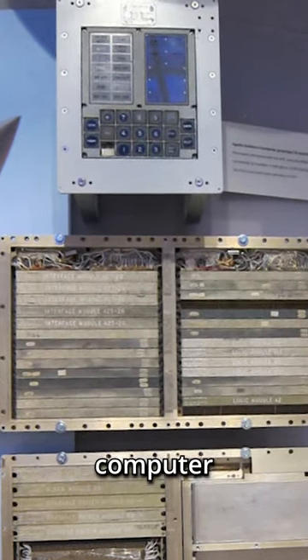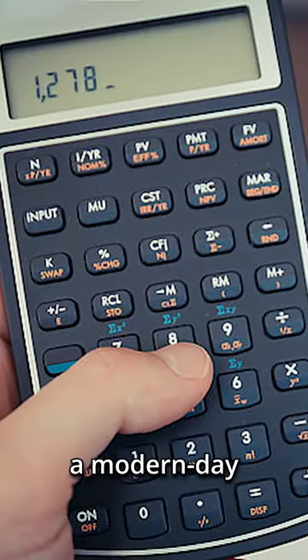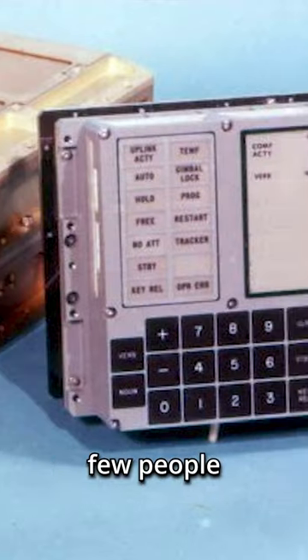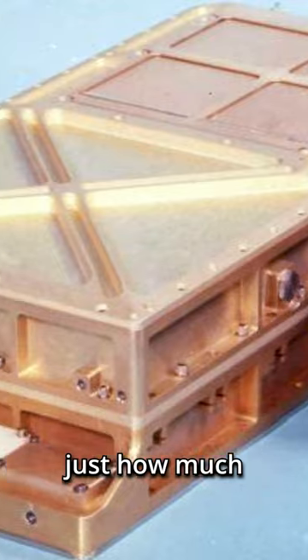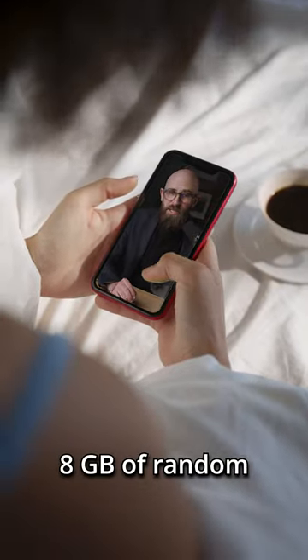While it's often said that the onboard computer used to land the Apollo astronauts on the moon had less computational power than a modern-day pocket scientific calculator, few people actually stop to consider just how much of a technological achievement that really was. So let's break it down a little. Your average smartphone has about eight gigabytes of random access memory, or RAM.